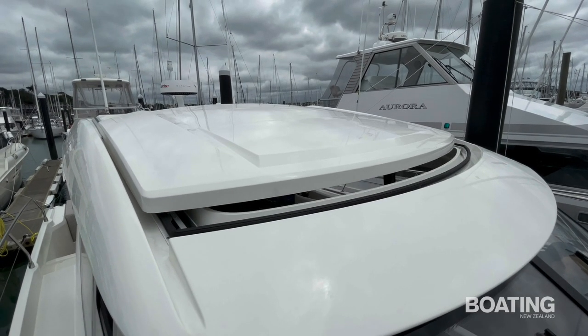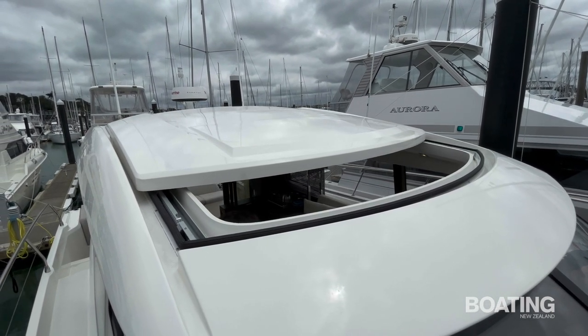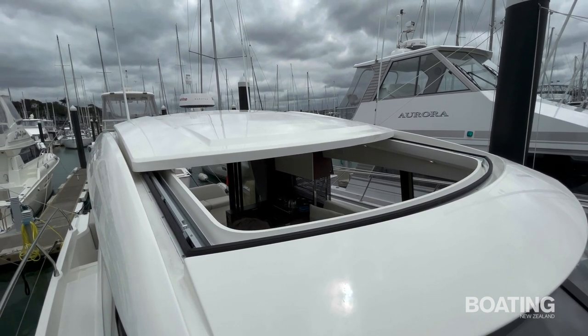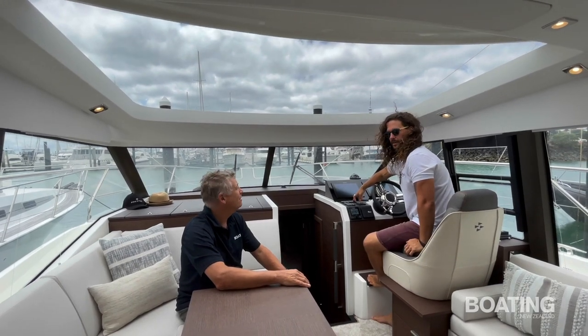Another feature of this vessel is the electric sunroof — it's really big. It opens up the whole space, lets in the light, and lets the heat out of the saloon as well. It's great to be able to let the sunshine in and let the air circulate through the saloon and into the boat.